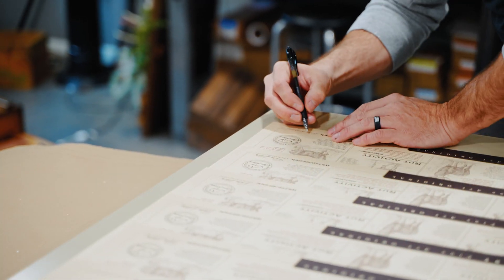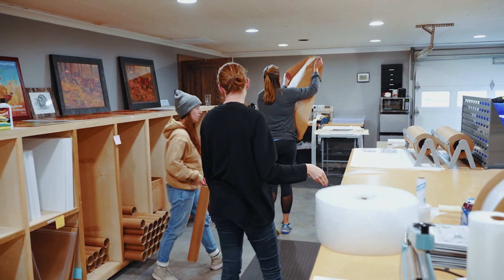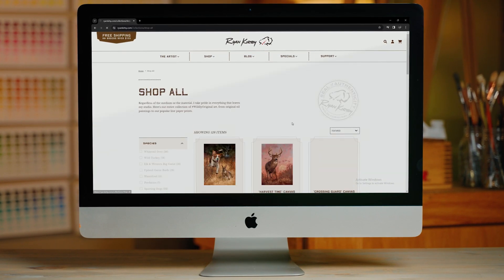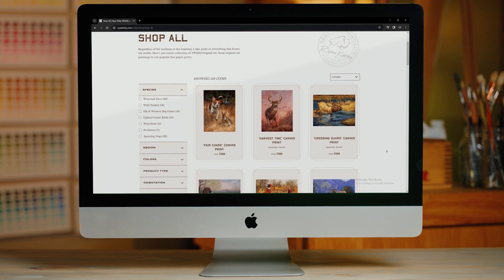I'm a proud turkey hunter and one of the things that I really love is creating art about the wild turkey. We put a lot of time and effort into the art and the information that goes in here and I'm really proud of this product. It's designed to contribute to the atmosphere of the home office or hunt camp and be a great piece of art for the dedicated wild turkey hunter. You can get yours at RyanKirby.com.